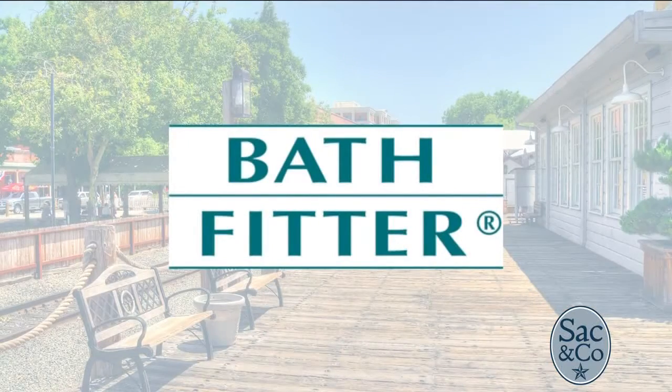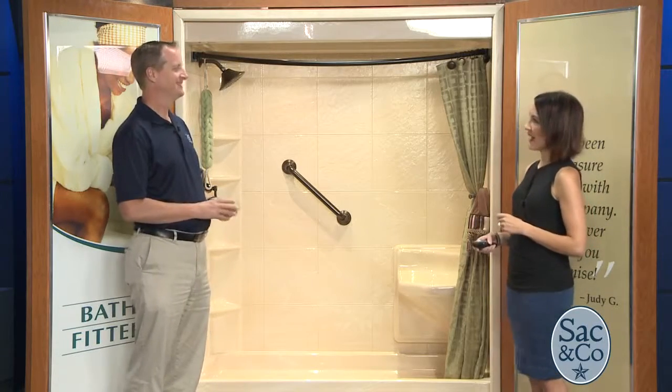Bath Fitter wants to help all homeowners watching right now remodel their out-of-date shower in as little as just one day. You don't have to worry about the big extensive period it takes to make your bathroom what you want — you can do it in as little as one day and also save some great money. Here to tell us all about it, with speedy services and great financing options, we have branch manager Rob Planette with Bath Fitter.